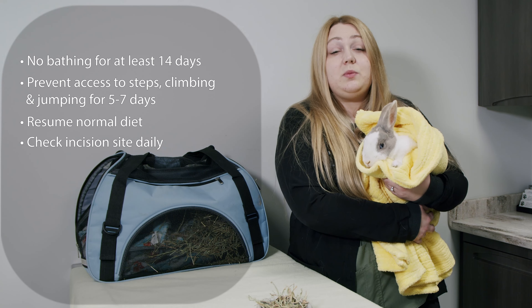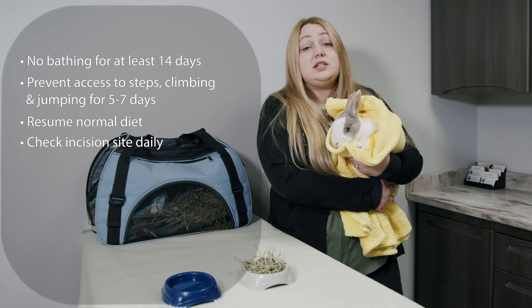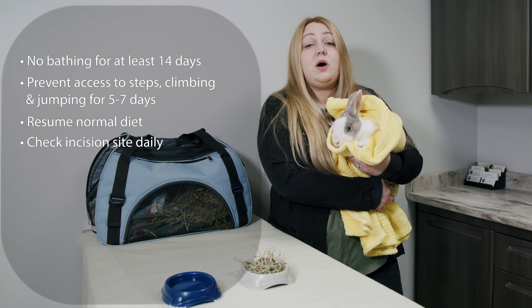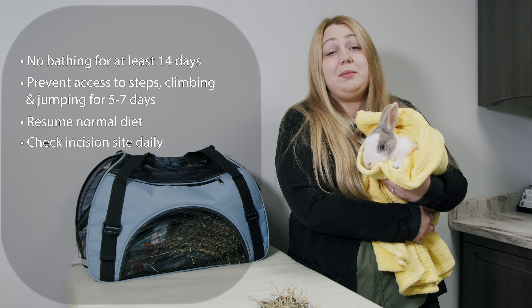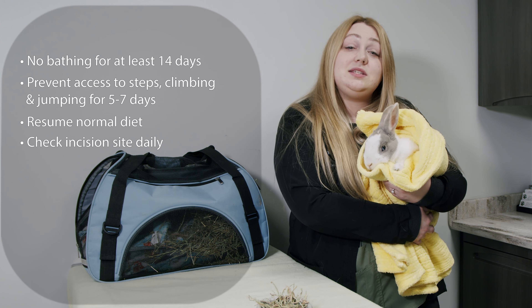Please check the incision daily. Some redness and swelling are a normal consequence of surgery and healing. If the incision becomes painful, opens, or discharges pus or blood, please call us at the clinic for a recheck. A small amount of clear fluid may ooze from the incision, and this is considered normal.